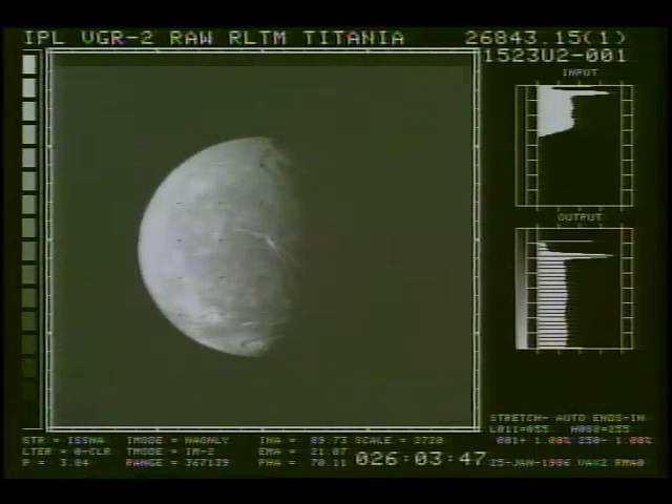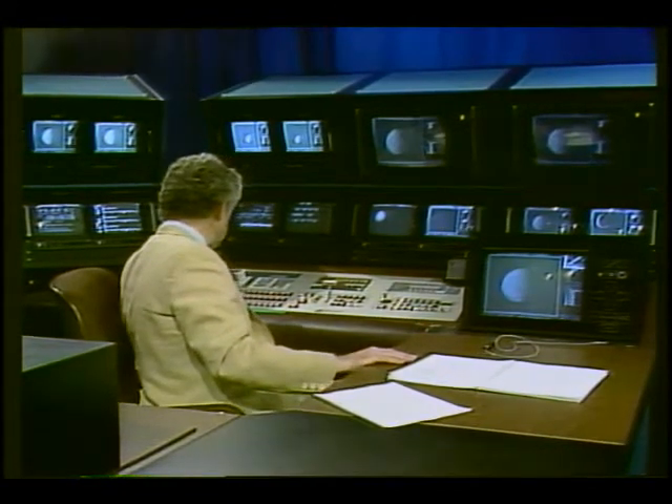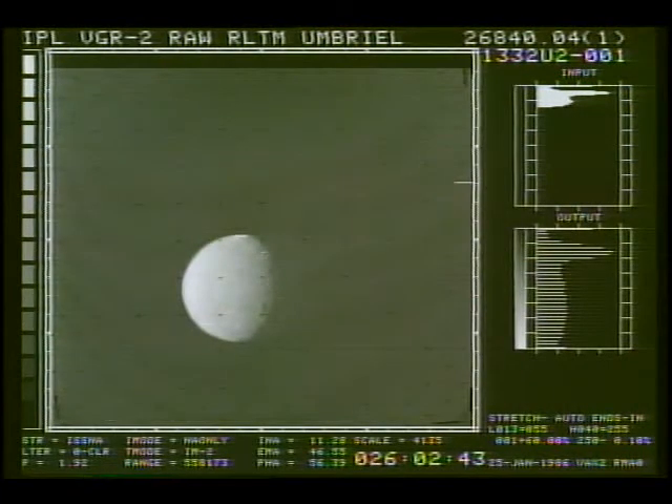We have displayed now on the screen a picture of Titania. There will be two of these, very much the same — one is sort of an insurance for the other. We have also had the best two pictures of Umbriel, which is very almost featureless. And by the way, these are the two pictures that came in and are very similar to each other, taken very close together.